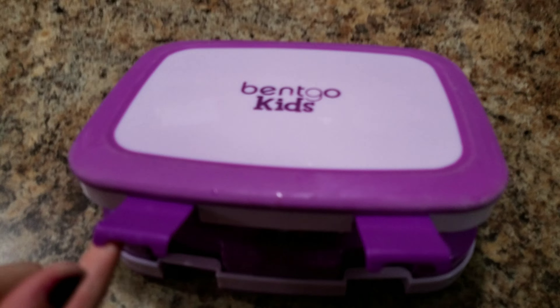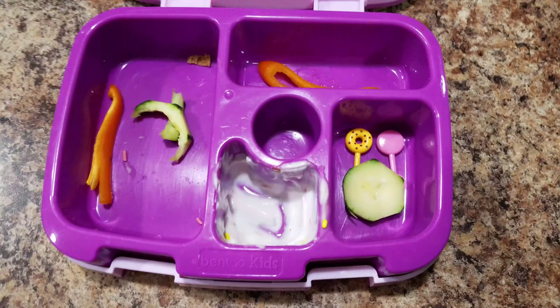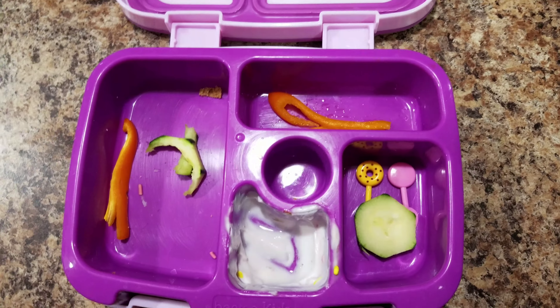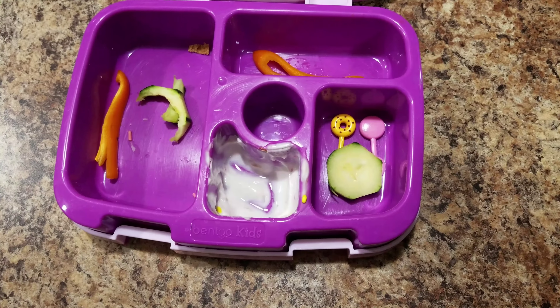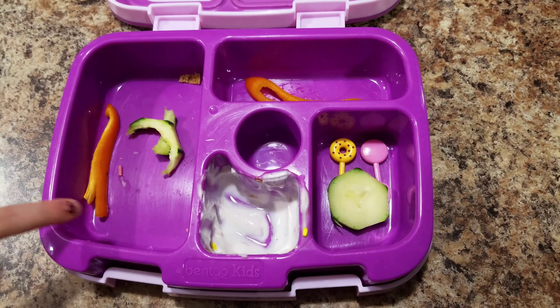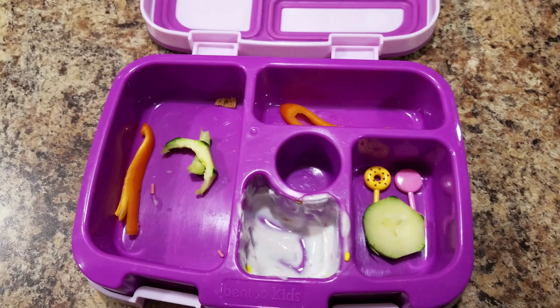Alright, Bella, how'd you do? Very nice work. Good job!